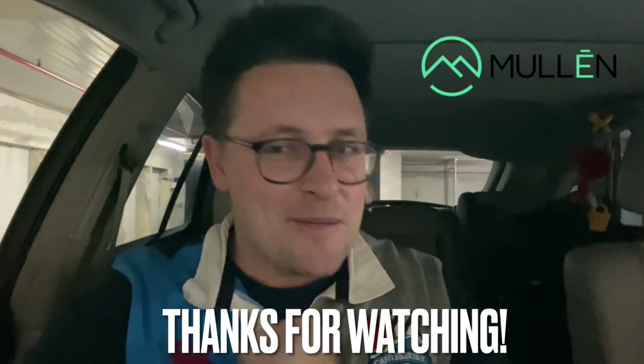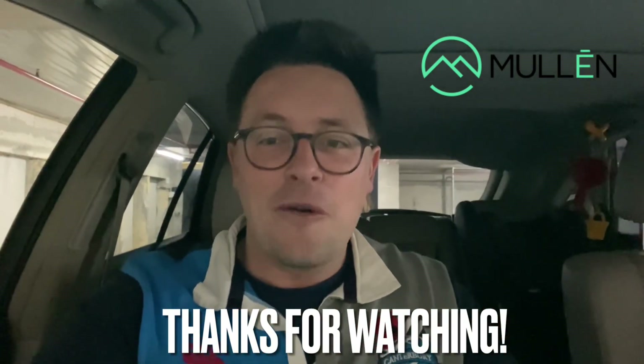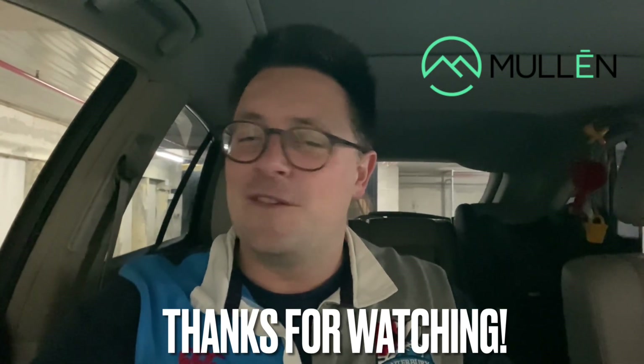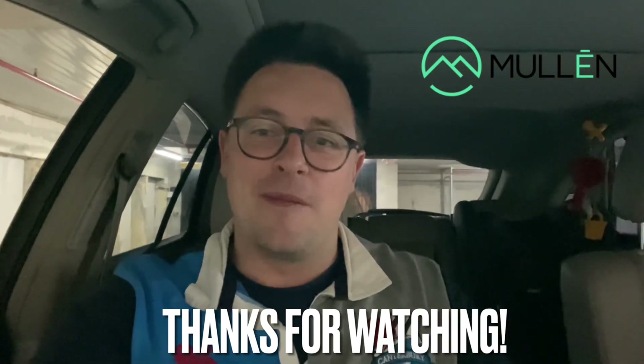Just a bit of a rant before the market gets opened. Hopefully we have a solid day today for Mullen Automotive and it's the start of the big turnaround. I always try to be a little bit optimistic, but there's been a lot of negativity — let's start the week strong, Mullen.